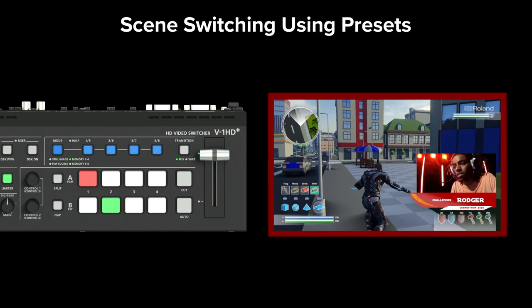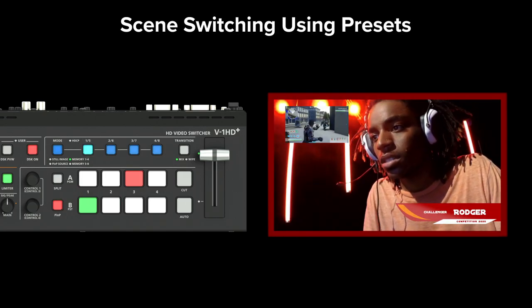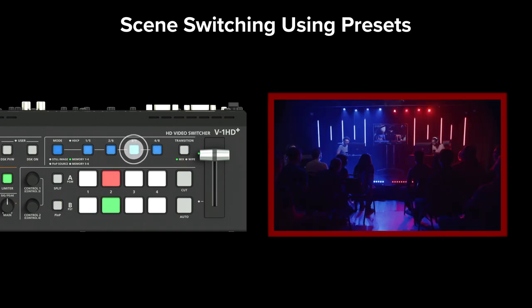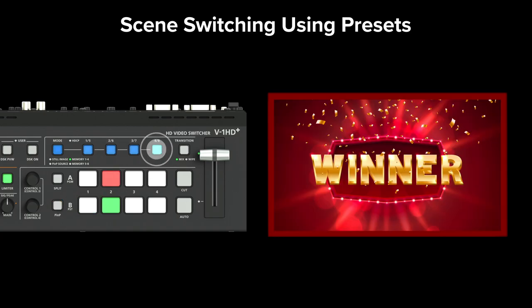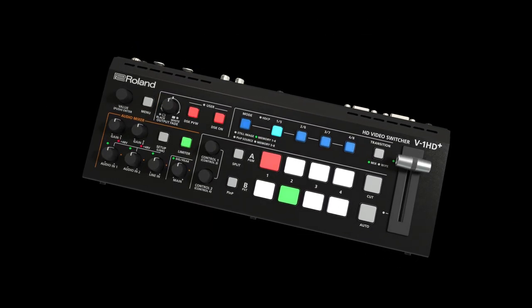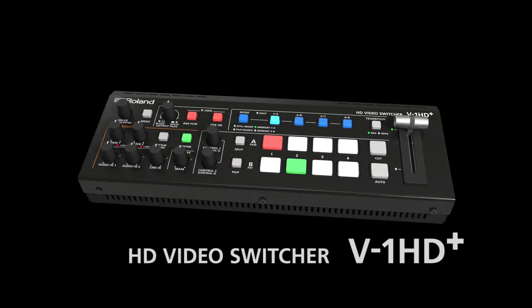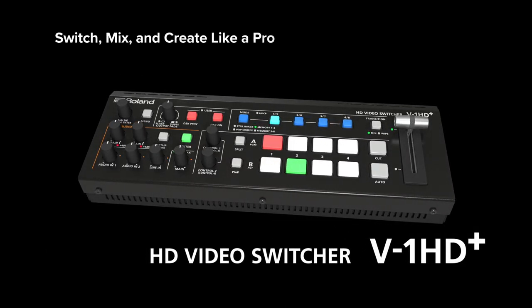You can switch your entire production using just the compositions you set up before your event. Toggle between memory presets to make transitions between complex visual settings easy. When your productions demand broadcast quality video, audio, and production-critical reliability, the V1 HD+ lets you switch, mix, and create like a pro.